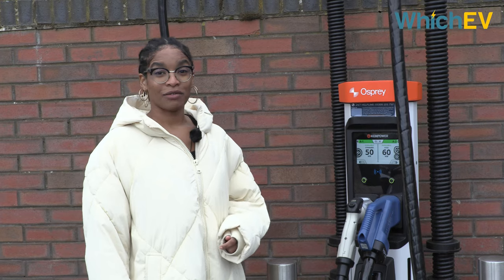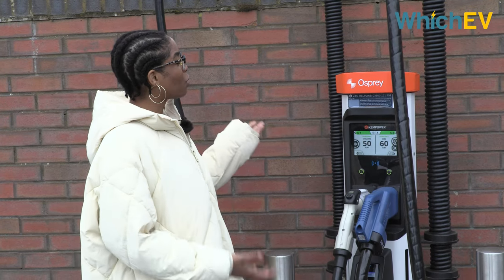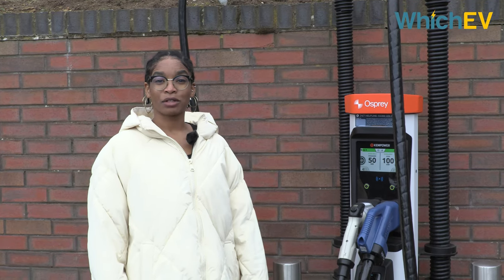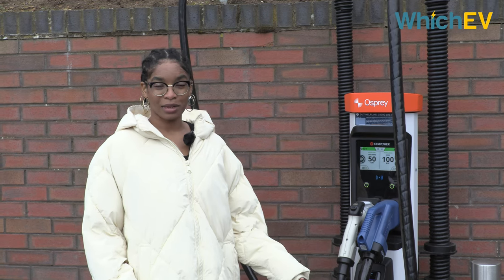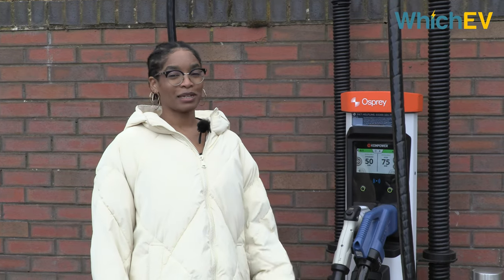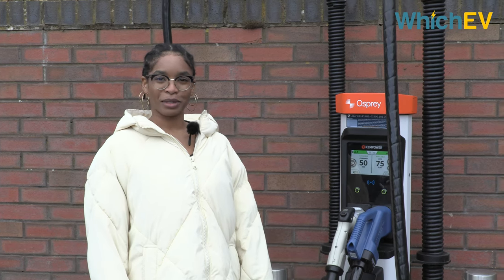Those are some of the issues affecting EV drivers with disabilities, and how this new Osprey charger located in Banbury fares quite well for wheelchair users. Thanks to Roger for sharing his experience and knowledge. There is a lot more work to be done to make EV charging more usable for people with disabilities, and we urge companies to consider this as they ramp up installation of new stations. If you want to watch more of Roger's own videos on EV ownership with a wheelchair, check out his YouTube channel 'Roger's Wheeling About' — the link is in the video description. Thanks for watching; if you liked this video please like, comment, and subscribe to the Which EV YouTube channel.